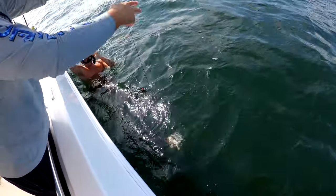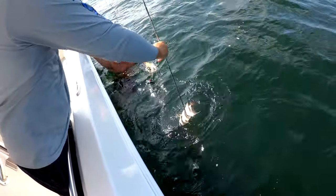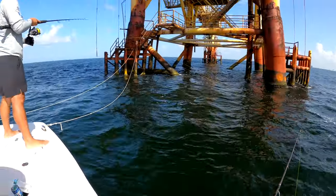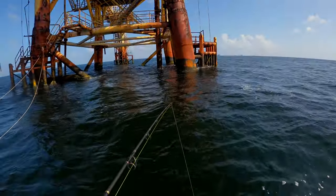They caught a little spadefish — nice, Anthony! And they got another spade, and they saw two big cobia in the sand. Trying to fish for it, hopefully we get one!